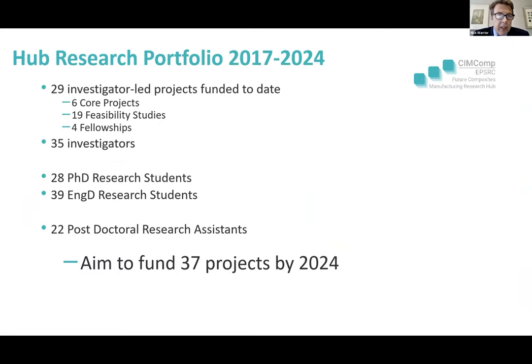The hub portfolio to date: we have 29 investigator-led projects — six core projects, 19 feasibility studies, and four fellowships. Core projects are three-year projects at around £700K. Feasibility studies are six-month projects at around £50K. Fellowships are approximately £250K two-year placements. There are 35 investigators from 15 different universities, 28 PhDs and 39 PhDs in the CDT. Our aim is to fund 37 projects by 2024.